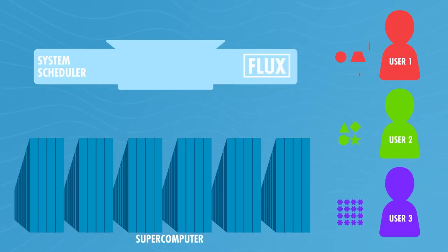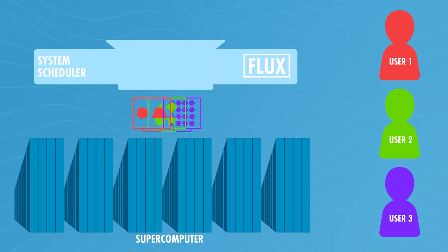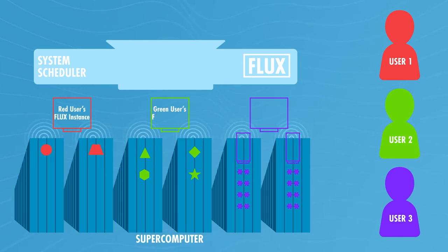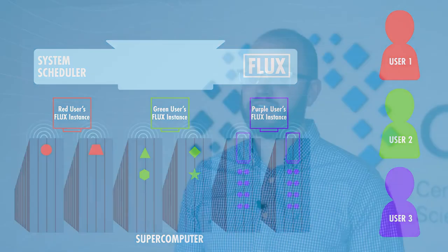Flux approaches the scenario differently — users submit jobs in bundles, which are unwrapped when they reach the main scheduler. Flux spins up one or more new sub-schedulers to process the bundles, and also helps coordinate the activity between applications that need to communicate with each other to keep the user's workflow moving along. Each sub-scheduler is specialized to the bundle of jobs it is processing, drastically increasing performance.